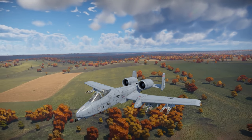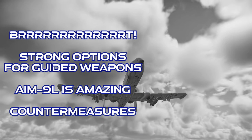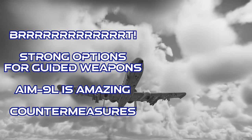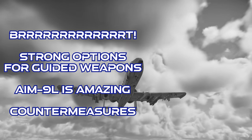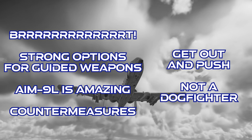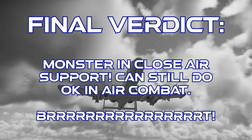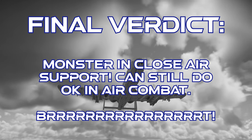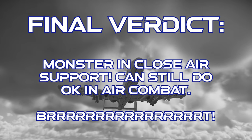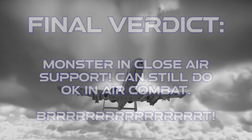To close out on the A-10A Thunderbolt II: this plane gets the legendary Avenger cannon, along with a selection of very strong air-to-ground weapons, as well as all-aspect air-to-air missiles, plus a near bottomless supply of countermeasures. However, it's slow and doesn't always have enough engine power for sustained air combat. The final verdict is that the A-10 is an absolute monster in the close air support role and can still defend itself in air combat. The Avenger cannon lives up to the hype — so call Dark Star, Judy Judy, and go in for guns. Thanks for watching.